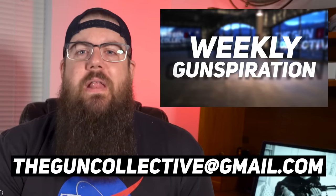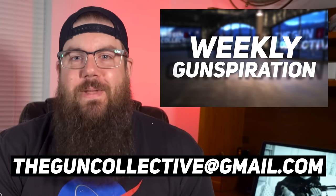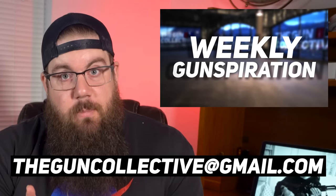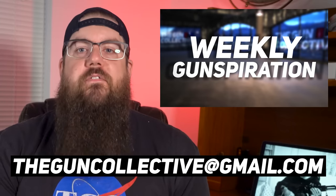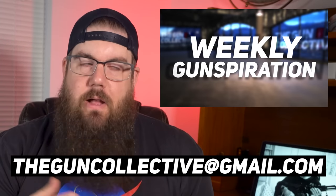I'm going to throw in a whole bunch of stuff. And before anyone says anything, I am still behind on getting these out the door — forgive me. Winners, please send us an email to theguncollective@gmail.com with your info so I can get your prizes out.